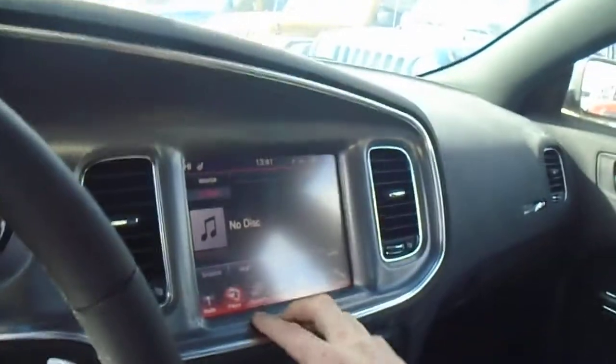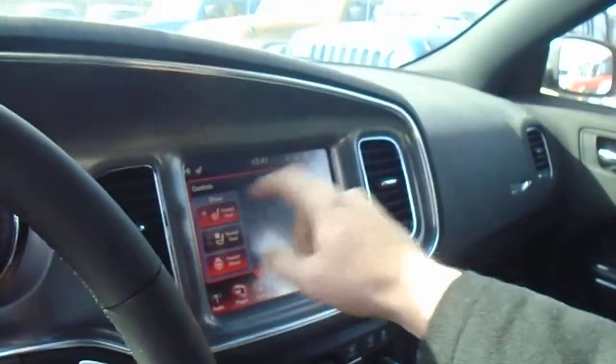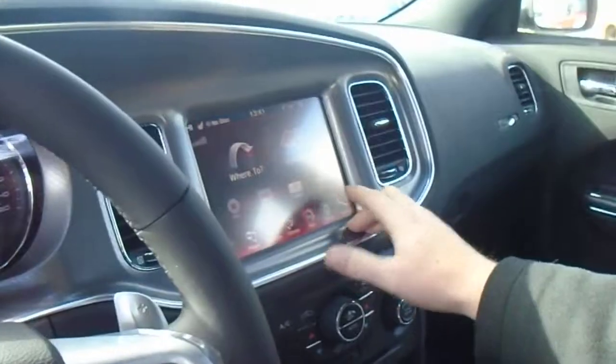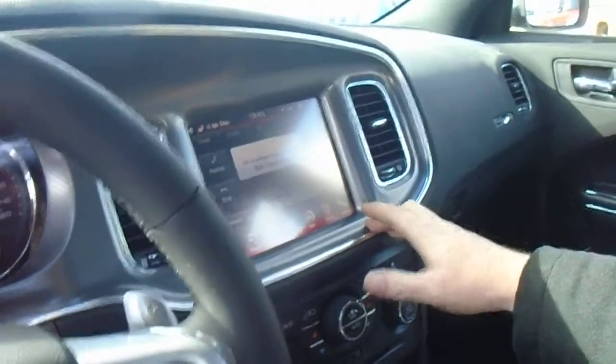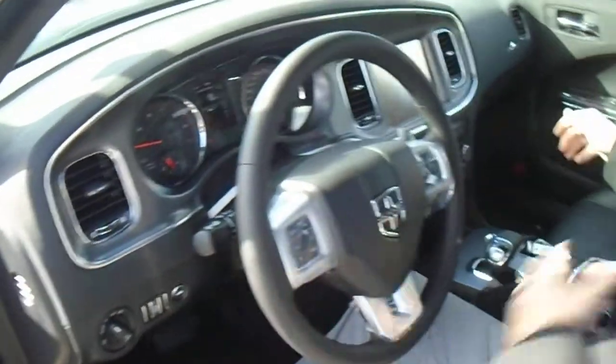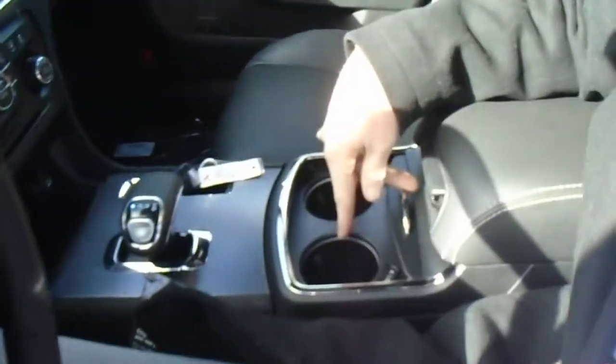You've got your touch screen with your radio, your CD player, all your controls like your heated seats, heated steering wheel, climate, navigation. Can also Bluetooth your phone. All your steering wheel controls. Also your heated and cooled cup holders.